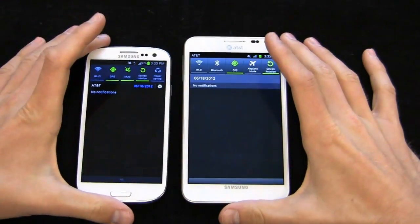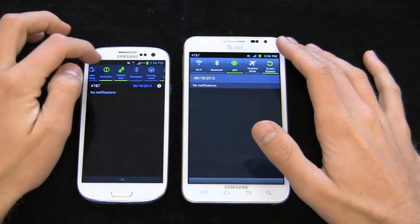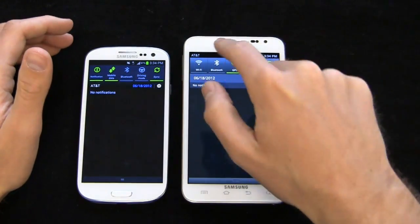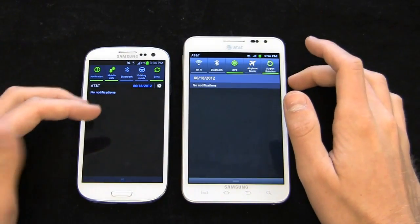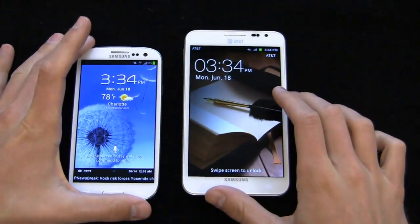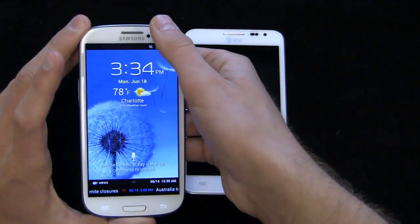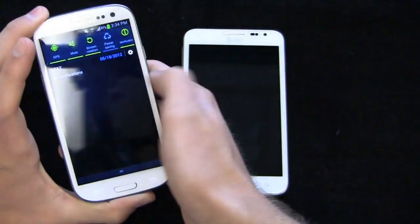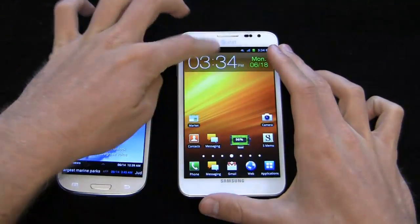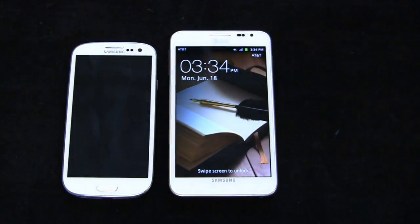There's also a difference in the notification bar. On the Galaxy S3 international version, you get a lot of shortcuts — Wi-Fi, GPS, mute, screen rotation, mobile data, sync, driving mode, and more, scrollable across. On the Galaxy Note, you only get five shortcuts with no scrolling. The biggest ICS advantage is being able to pull down the notification bar and swipe to remove or read notifications directly, without going all the way into the app — something you can't do in Gingerbread.